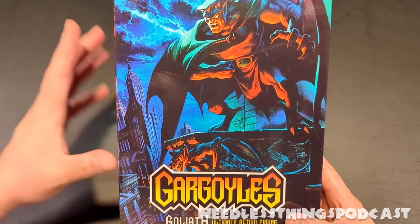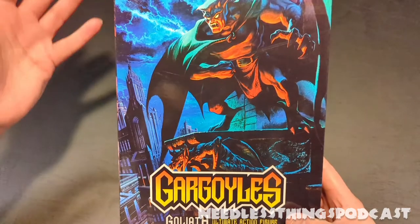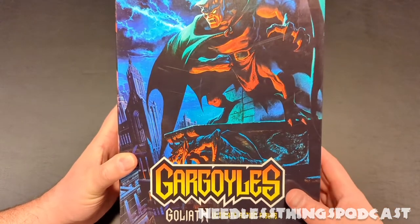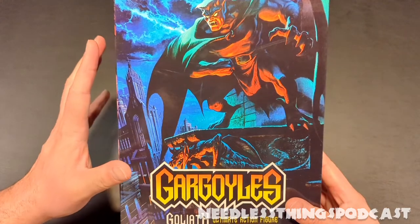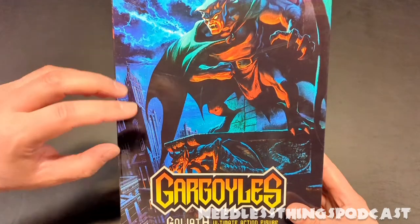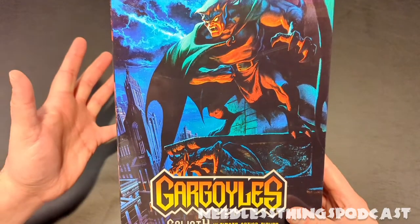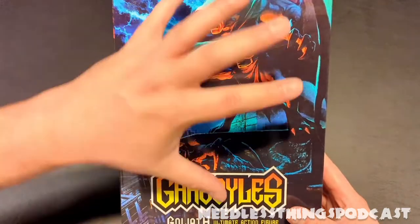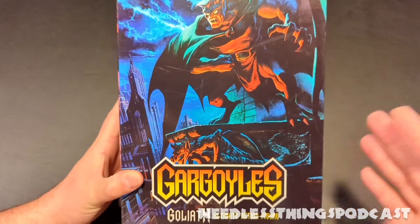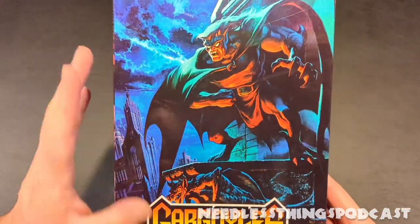Which you'll be able to find on the Needless Things Podcast Instagram page. Let's get to it — NECA announced the Gargoyles license, and they want to kick it off with Goliath. Until you see this thing in person you do not realize just how massive it is. When I saw this box I was like whoa. It was available from BigBadToyStore.com and once I saw it on the shelf and saw just the size of this huge thing, I had to get it. The Gargoyles cartoon was fantastic — it's available on Disney Plus.